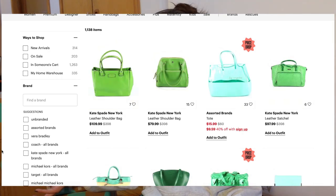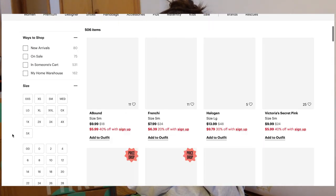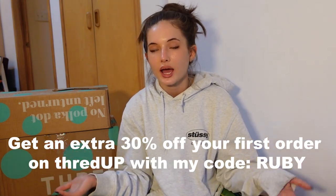I'm super excited to be partnering with ThredUp. I do have a 30% off discount for you guys, which I'm also very excited to announce. Because my favorite thing in the world is to encourage thrifting — it's literally the best thing in the world. I love it so much, it gives me so much joy. And it's way more affordable and sustainable. So my code for 30% off is just RUBY in all caps.